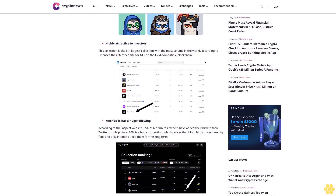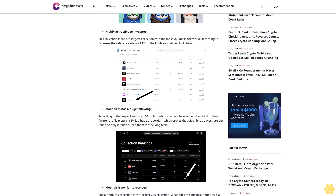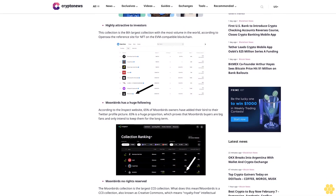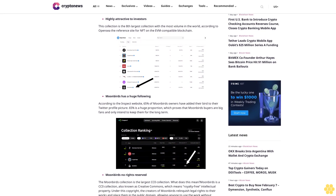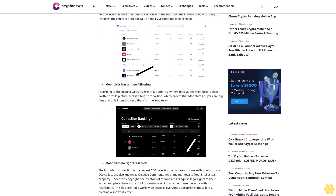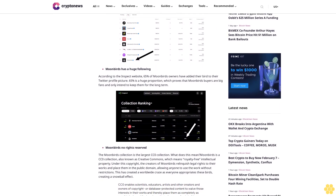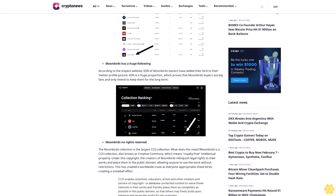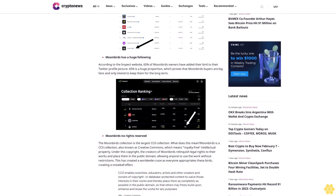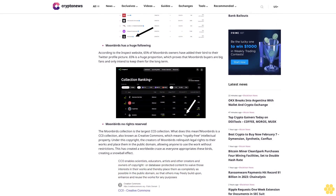The Moonbirds collection is the largest CC0 collection. CC0, also known as Creative Commons, means royalty-free intellectual property. Under this copyright, the creators of Moonbirds relinquish legal rights to their works and place them in the public domain, allowing anyone to use them without restrictions. This has created a worldwide craze, creating a snowball effect.